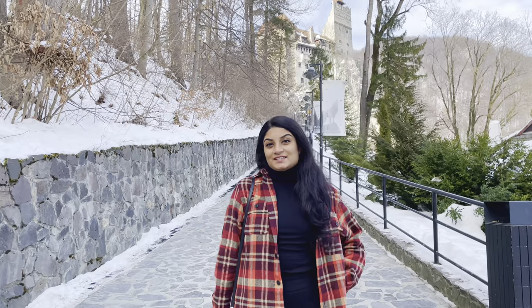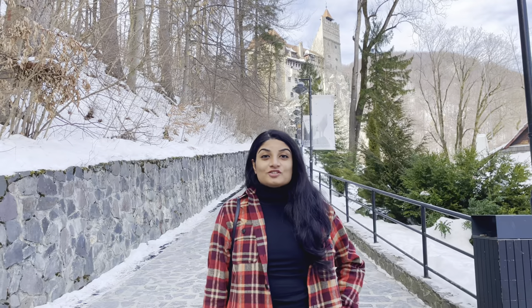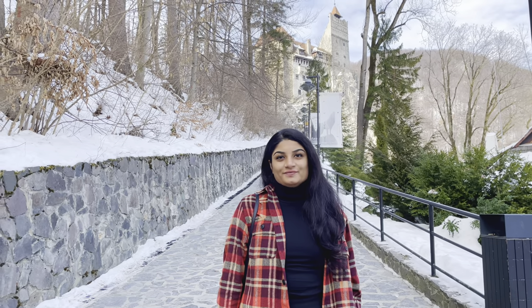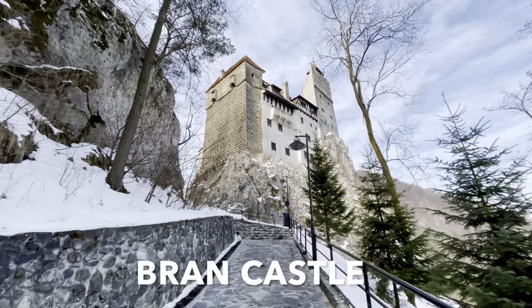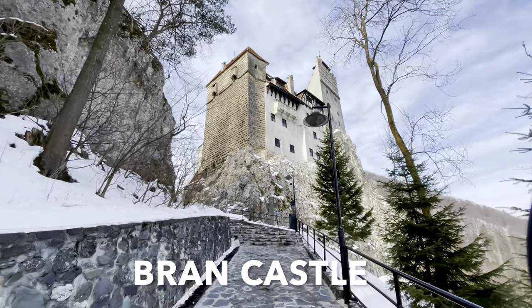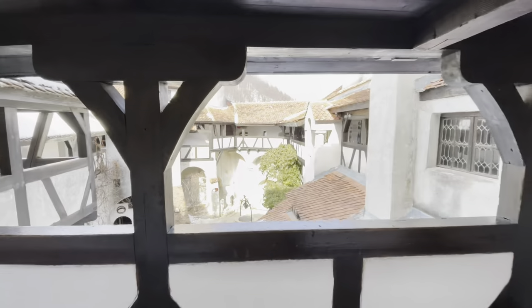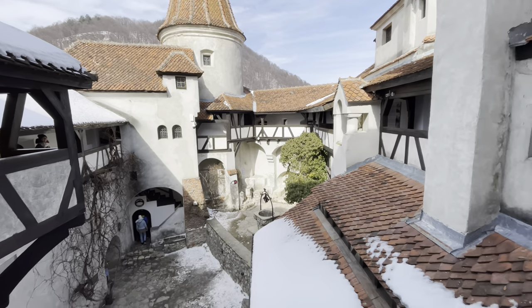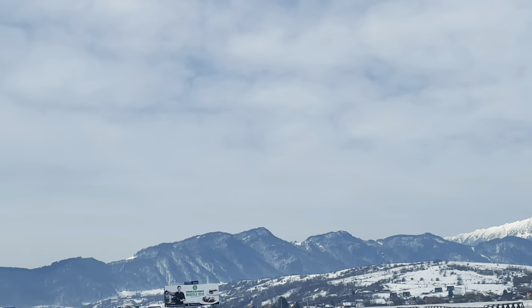We are at Bran Castle, also called Dracula's Castle, in the Transylvania region of Romania. Bran Castle is located in Bran, 25 kilometers southwest of Brasov. It is a national monument and landmark in Transylvania, commonly known as Dracula's Castle outside Transylvania, and is often referred to as the home of the title character in Bram Stoker's Dracula. Tourists can see the interior on their own or by a guided tour.